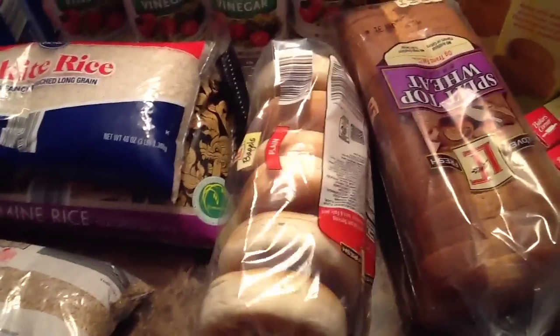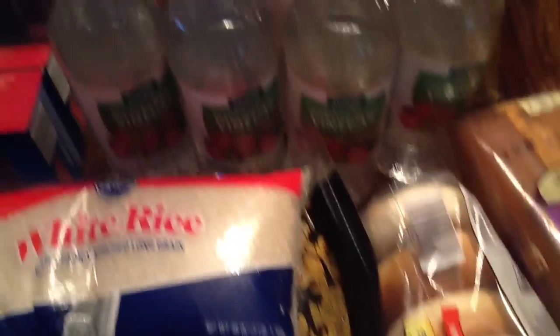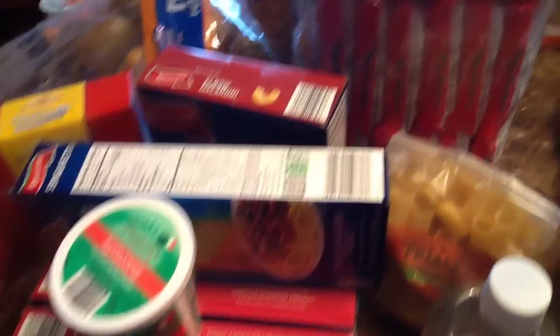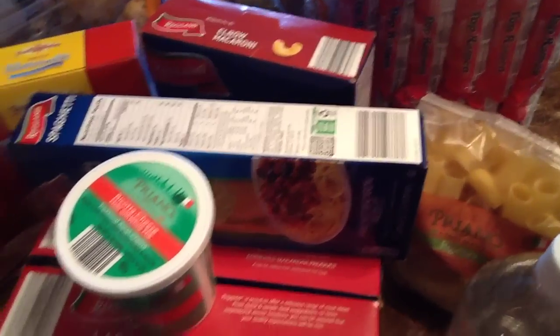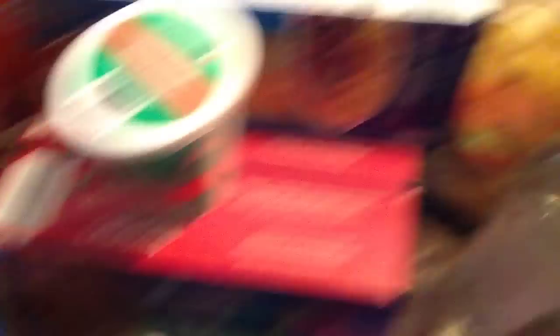Here I picked up some bagels and some wheat bread, and some vinegar. Now here is some lasagna — I have two packs of lasagna — some spaghetti, elbow macaroni, ricotta cheese, and two boxes of pancake mix. I also have some rigatoni.